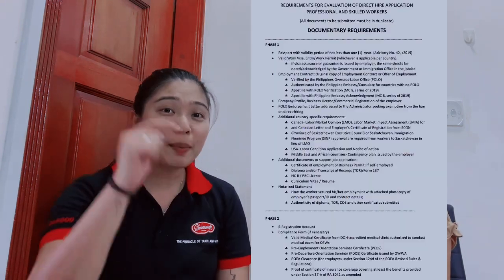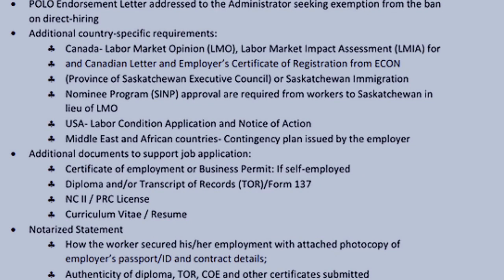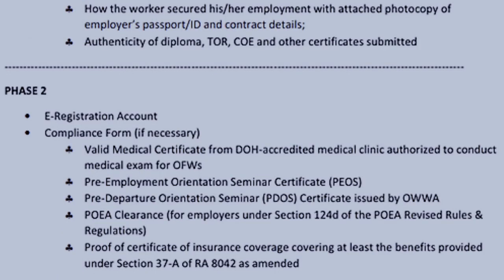Cassie will share her experience. The first step is to prepare the documents needed from the company. The company will send you a list of what's required from POEA. We'll show you that list — it looks complicated and long, but as per Cassie, these are really the important documents you need to ask your employer to provide so you can submit to POEA. Let's summarize those documents.